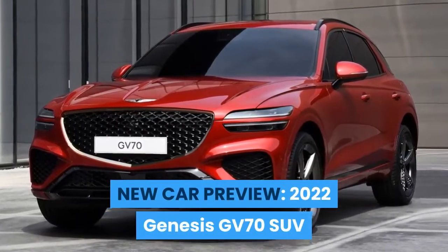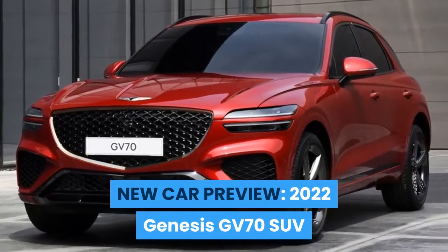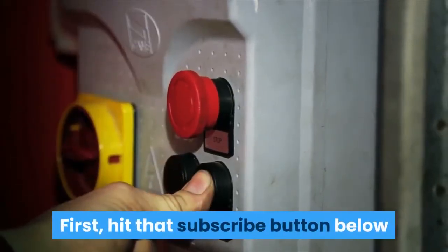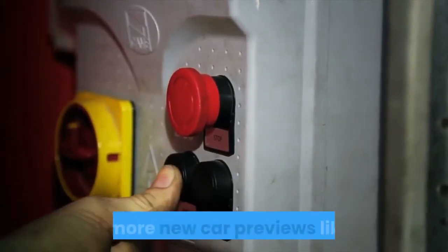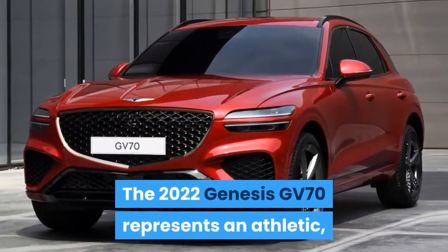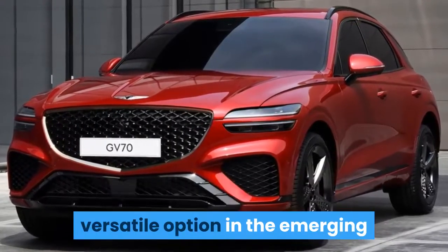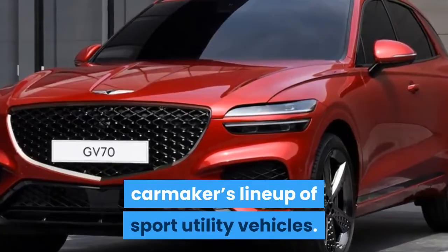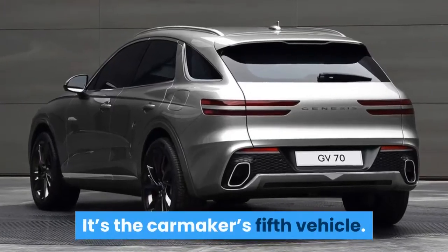New car preview: the 2022 Genesis GV70 SUV. Hit that subscribe button below to get more new car previews like this. The 2022 Genesis GV70 represents an athletic, versatile option in the emerging car maker's lineup of sport utility vehicles. It's the car maker's fifth vehicle.